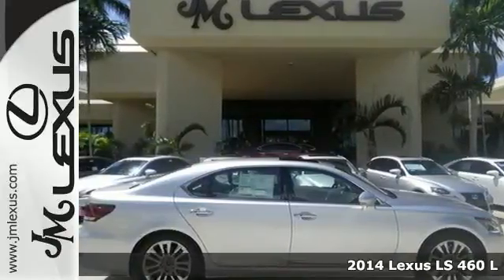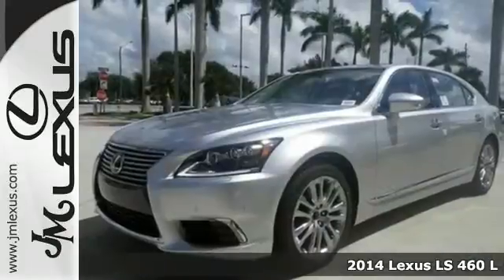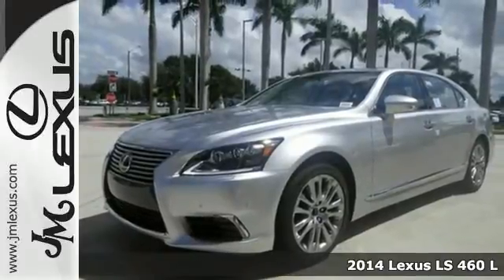Here's a 2014 Lexus LS460. Turn heads in this innovative masterpiece.